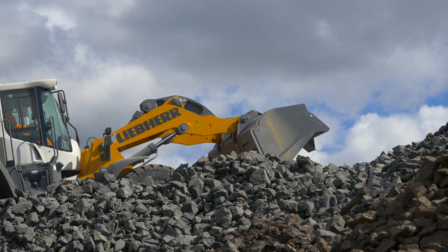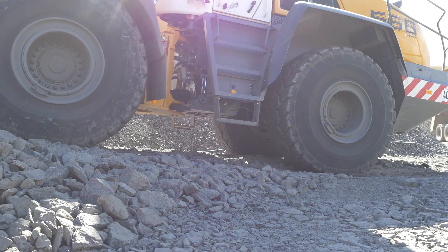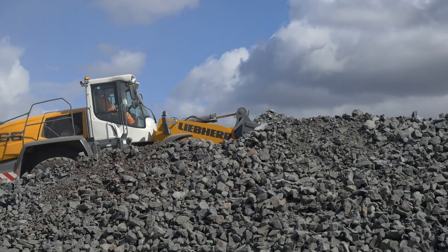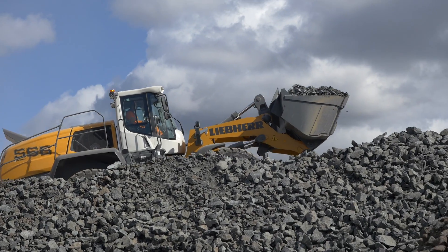Maintenance costs are reduced thanks to access points we have made easy to reach. The Liebherr SCR technology does not require a DPF or regeneration.